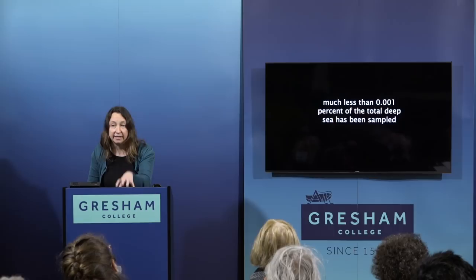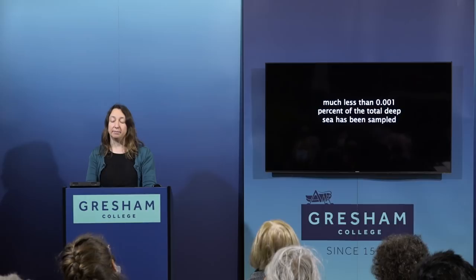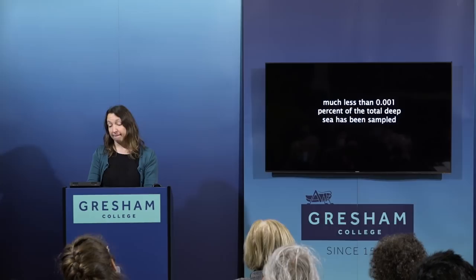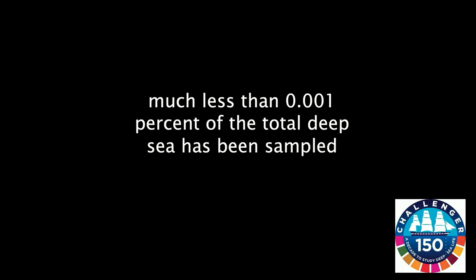But what about the biology? Much less than 0.001% of the total deep sea has been physically sampled — someone has gone there and seen it, taken a sample, done a trawl, or got some kind of specimen. So there's a lot left to learn in terms of biology. There is another initiative under the UN Ocean Decade called Challenger 150 — a new Challenger — which is hoping to learn more about ocean biology over the next 30 years, employing new technologies to help do that.